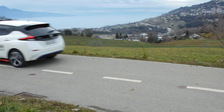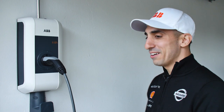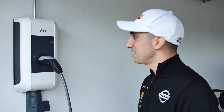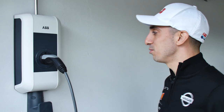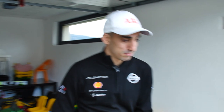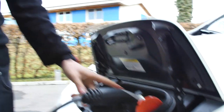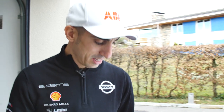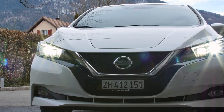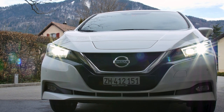So here we are at my house, and that's my ABB wallbox. I have a Nissan Leaf — it's an electric car — and I'm going to show you how to charge it. It's pretty simple: I take the plug, open the car, and just plug it in. I hear it lock the plug, and then I see that it's charging — the charger is basically green, which means we are loading the battery.